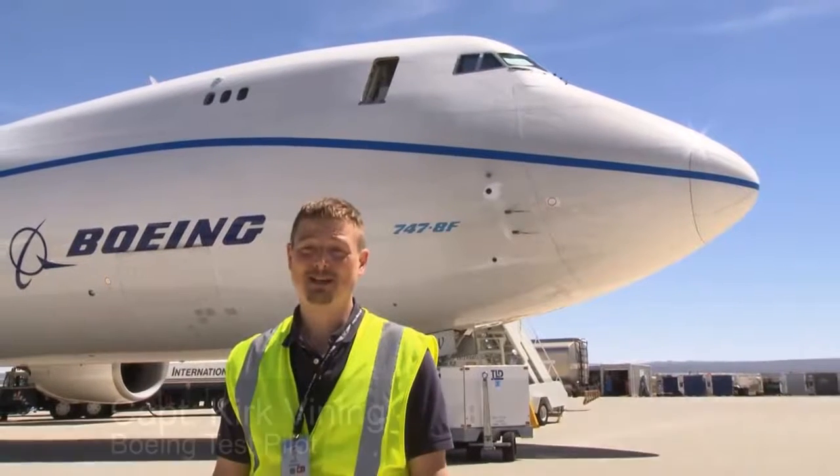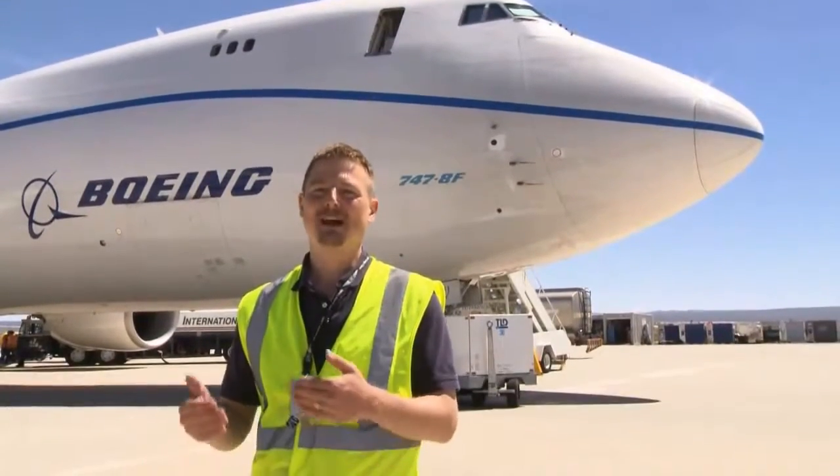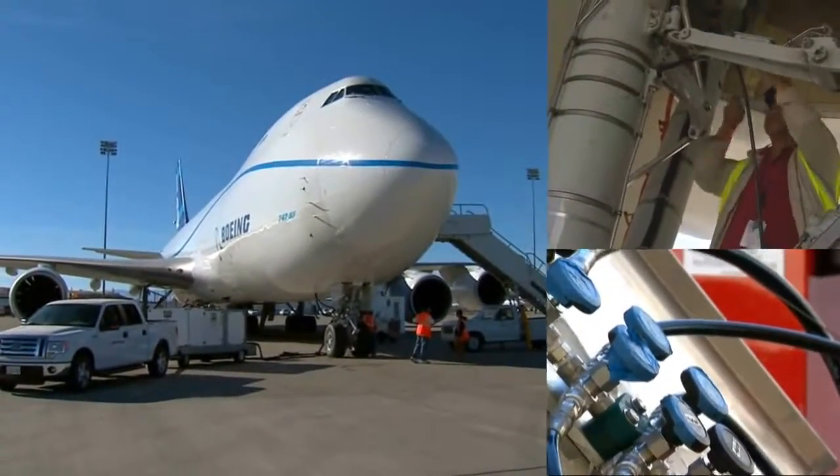In the emergency event that we have to make a rejected takeoff at these heavy weights, it takes a long distance for the airplane to stop — it's just like in your car. Captain Kurt Vining and the Boeing test and evaluation team are about to put the airplane through the ultimate rejected takeoff, or RTO.